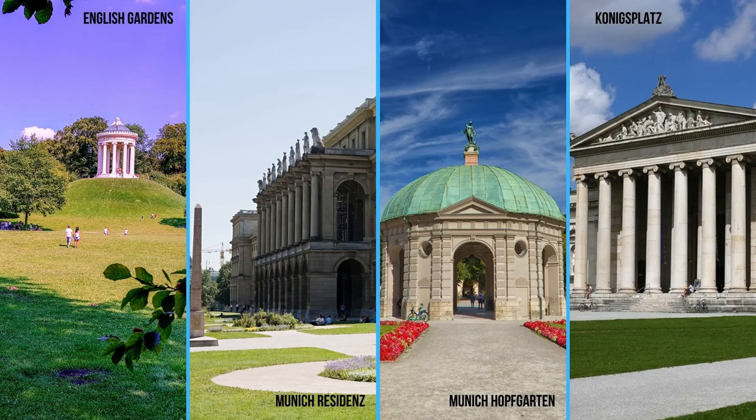Nearby to the Siegerstor Munich, you'll find the English Gardens, the Munich Residence, Königsplatz, Munich's Hofgarten, and so much more. There's plenty of things to see and do in the immediate vicinity, and you could easily spend a long afternoon here enjoying the sights of the area.